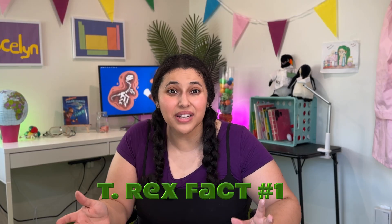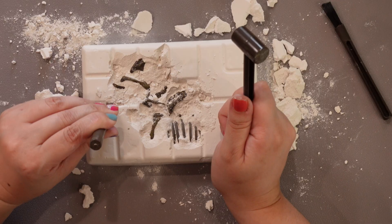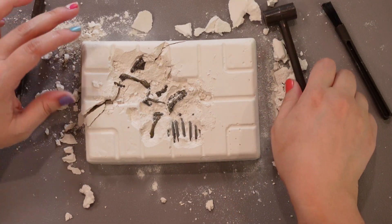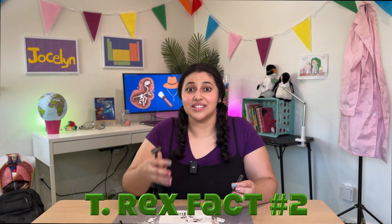The T-rex was a very, very large dinosaur. From head to tail they were probably around 40 feet long, which is about the length of a school bus. Another really iconic part of the T-rex is its really long tail, which it used for balance — that's how it was able to walk around.